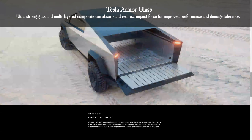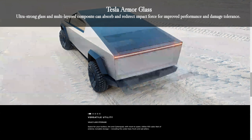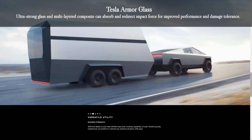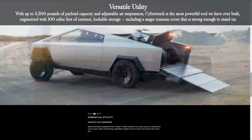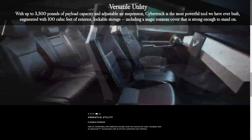Tesla Armor Glass — ultra-strong glass and multi-layered composite can absorb and redirect impact force for improved performance and damage tolerance. With up to 3,500 pounds of payload capacity and adjustable air suspension, the Cybertruck is the most powerful tool Tesla has ever built.